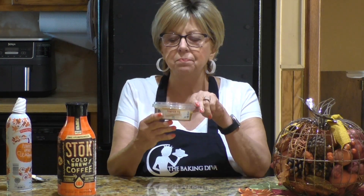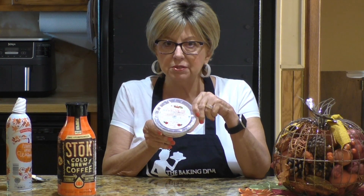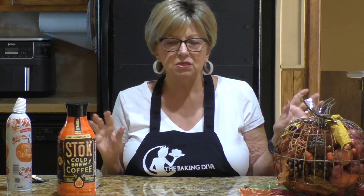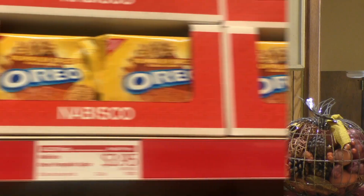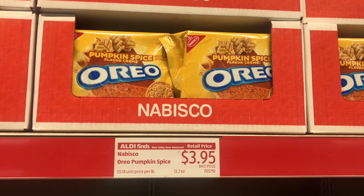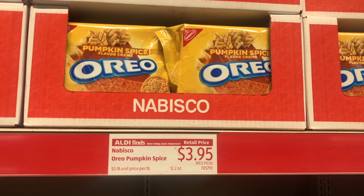I haven't tried this yet, but it's the pumpkin spice dessert hummus, so I'll let you know how that is. I tried my best to film a few of the pumpkin products in the store, so stay tuned. I happened to come across the Oreo pumpkin spice cookies — only $3.95 a package.